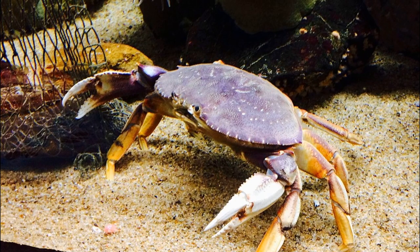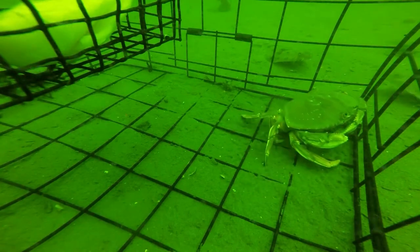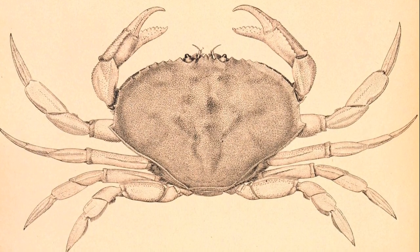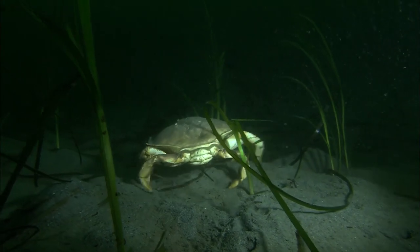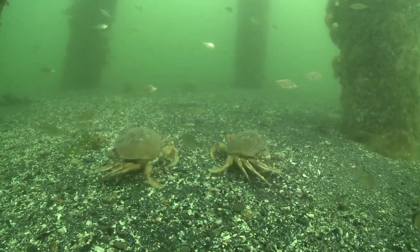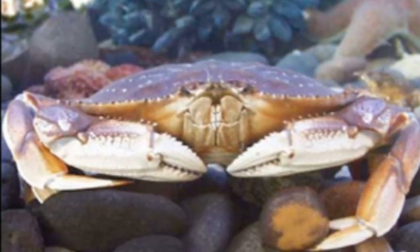The back of a Dungeness crab is grayish brown with a purple tinge. The body is broad and oval, covered by a shell called a carapace. The top of the carapace is smooth and spineless. There are 4 pairs of walking legs. The crab uses the legs to walk sideways across the seafloor. Dungeness crabs have smaller, shorter legs in relation to their body size compared to other crabs in their habitat range. The claws are typically white tipped.